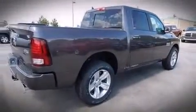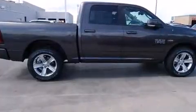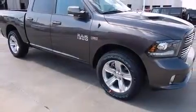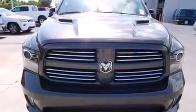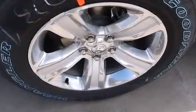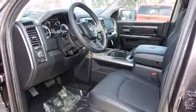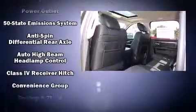Amenities include power windows, mirrors, and seats, leather upholstery, a built-in garage door transmitter, a rear step bumper, heated and ventilated seats, automatic temperature control, power moonroof, voice-activated navigation, and power adjustable pedals that allow the driver to optimize his or her driving position, enhancing visibility, comfort, and safety.